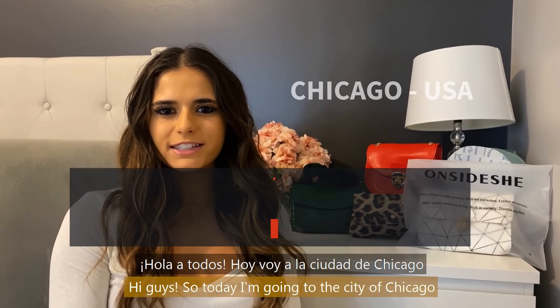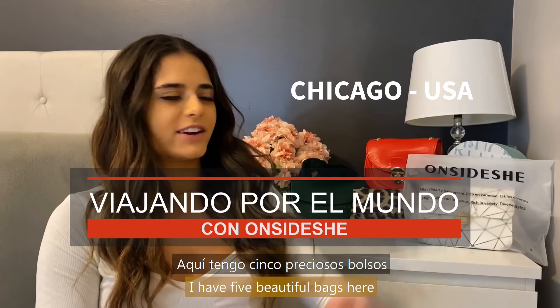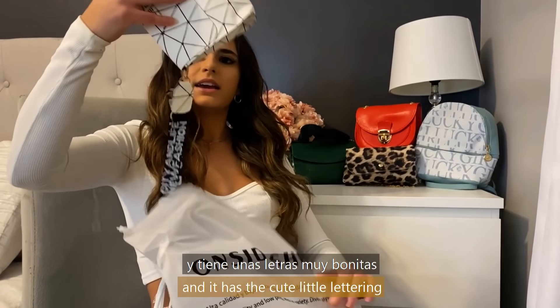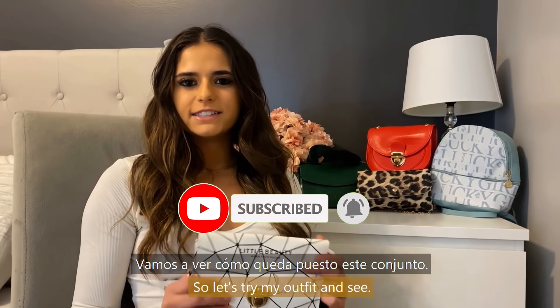Hi guys, so today I'm going to the city of Chicago for a little day trip. I have five beautiful bags here to choose from. I think I'm gonna go with this one because it's gonna match my outfit. And it has the cute little lettering on the strap, so I'm gonna try my outfit and see.